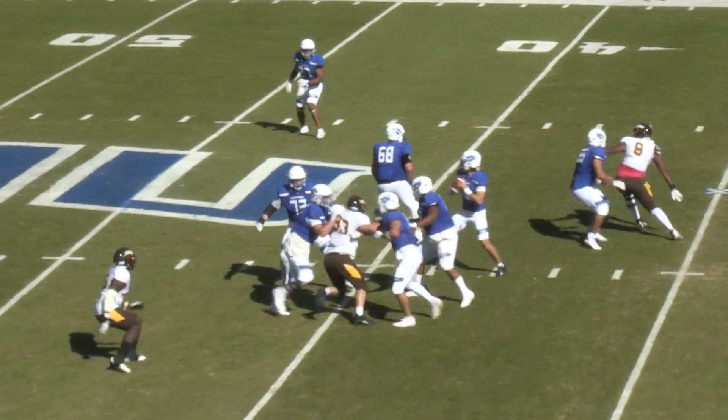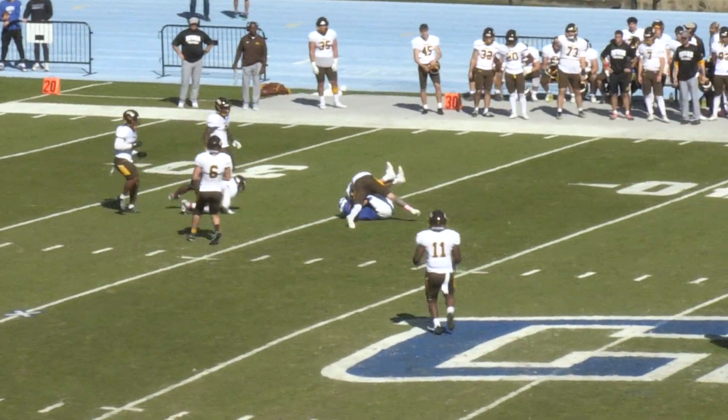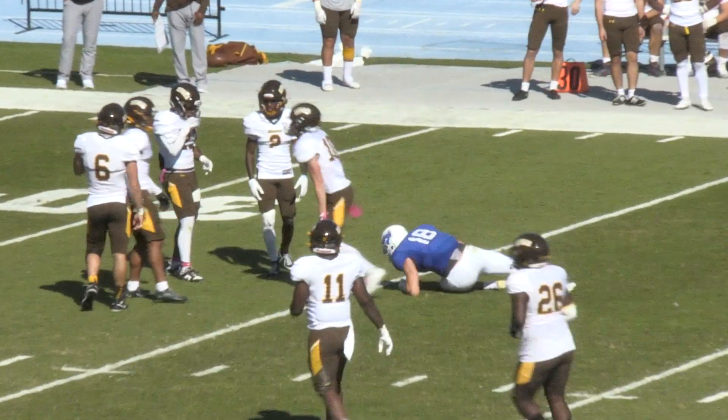There's the snap. Berry takes a short drop, steps up, lets it fly. He's got an open man and it is Ethan Barham who makes the catch.